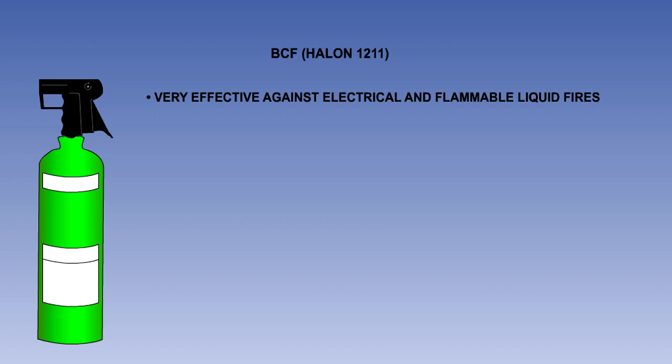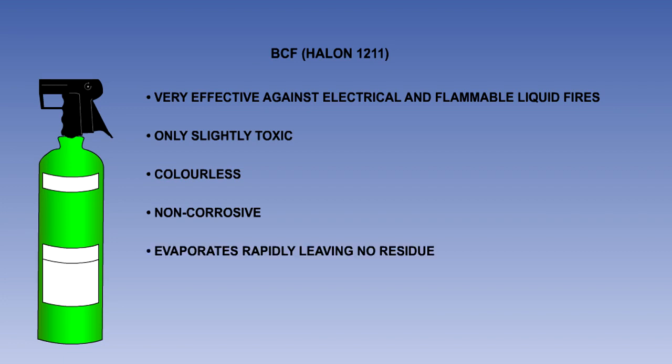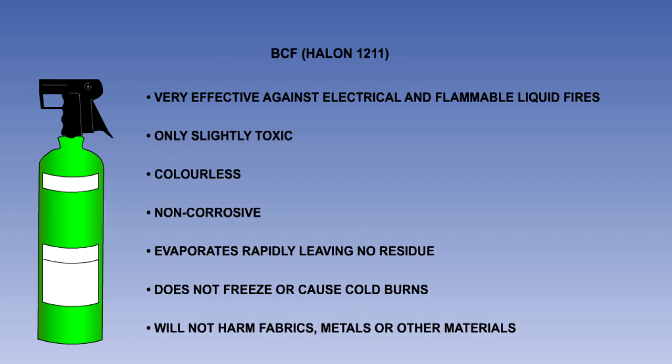This agent is very effective against electrical and flammable liquid fires. It is only slightly toxic. It is colourless, non-corrosive and evaporates rapidly, leaving no residue. It does not freeze or cause cold burns and will not harm fabrics, metals or other materials it comes into contact with.